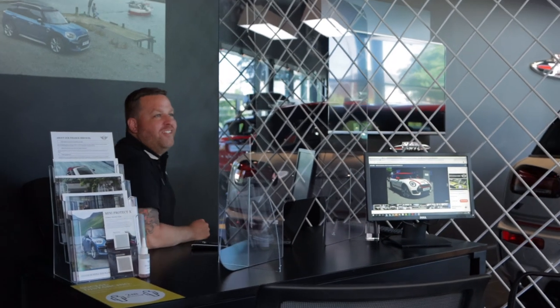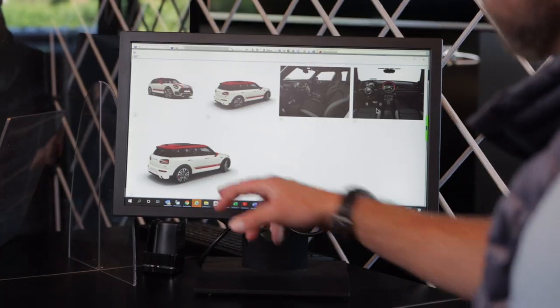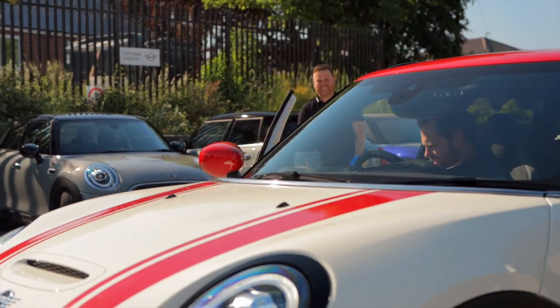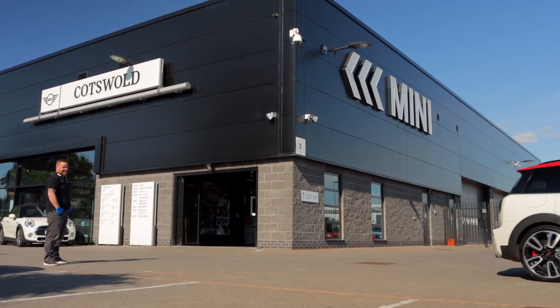During your appointment in our sanitised showroom, we can discuss the available options. You'll also have an opportunity to test drive your car, which of course will be sanitised too.